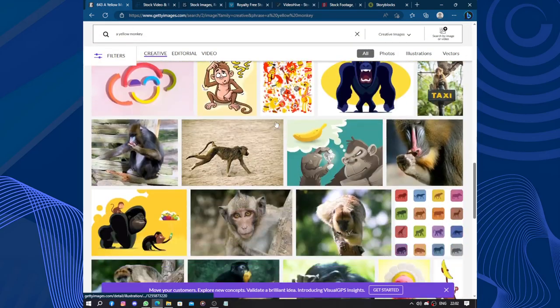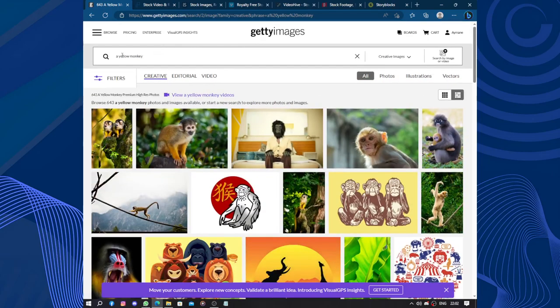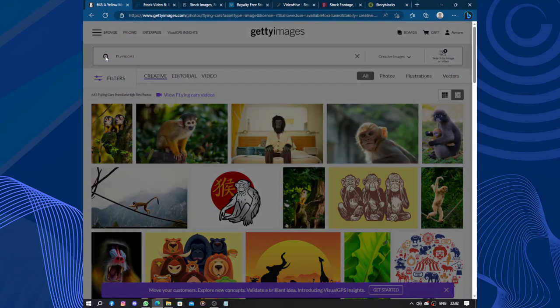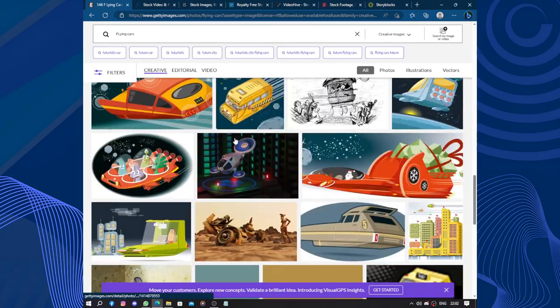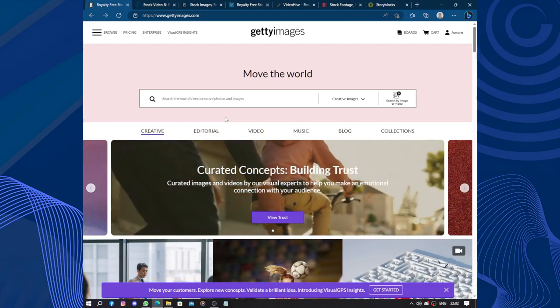Okay, the baboon is a yellow monkey — I just tried if the search is working and you can find anything. I like this image! Yes, you can find anything, from a yellow monkey to a flying car.